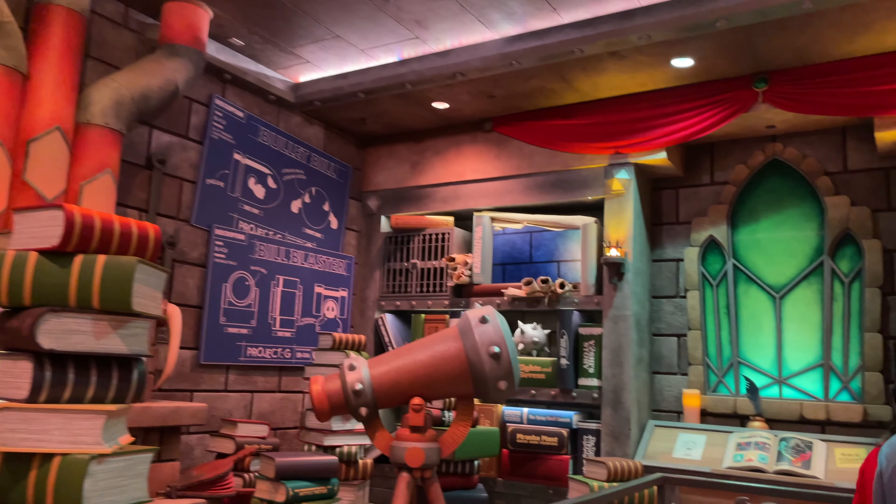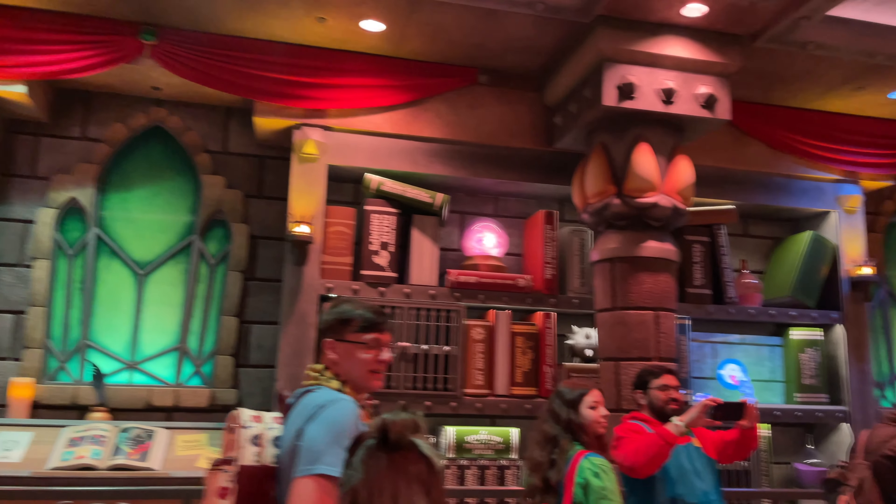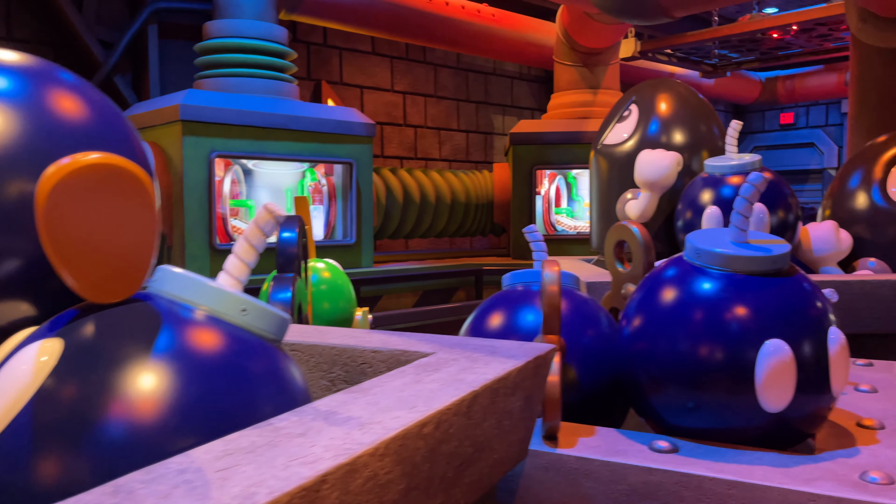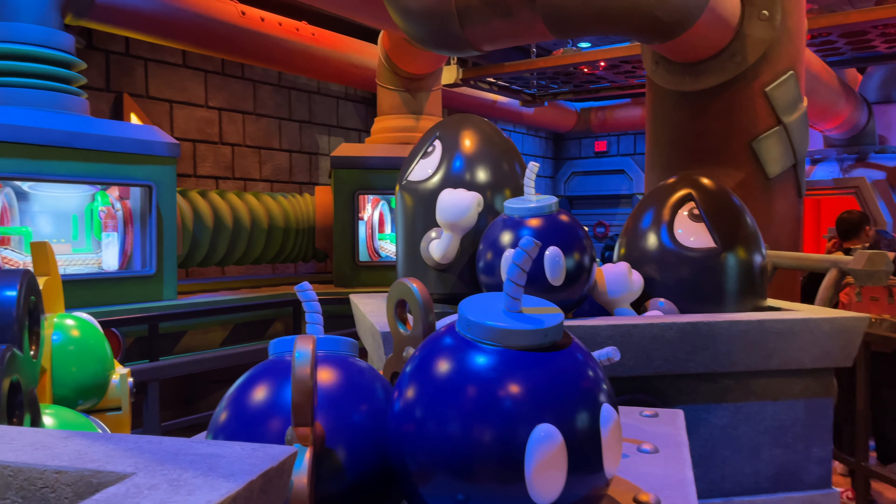What is this? It looks like some sort of workshop of some kind — I'm actually unfamiliar with where this is from. Some sort of factory now. See all the bombs and all the bullets.